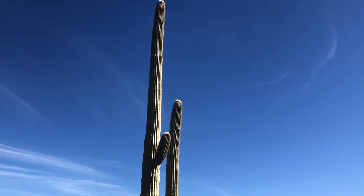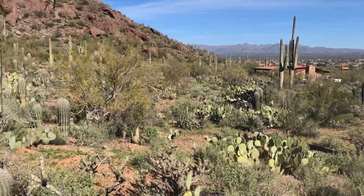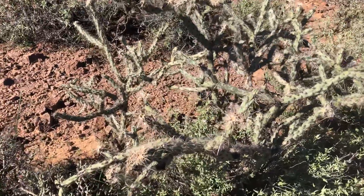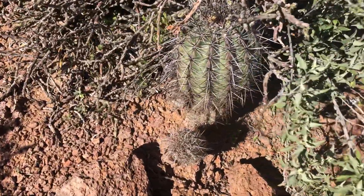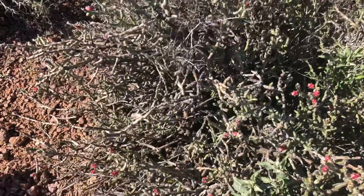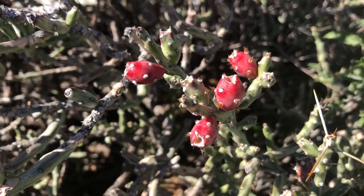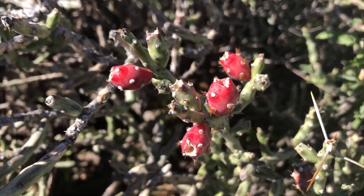Lots of prickly pear, saguaros, and we've got cane cholla — a lot of cane cholla. By the way, here's a young saguaro. And then, this is the Christmas cholla — I think it's called a Christmas cholla, or maybe a Christmas cactus, one of those two. But you can kind of see it's got red; it has a green and red effect. Very cool.